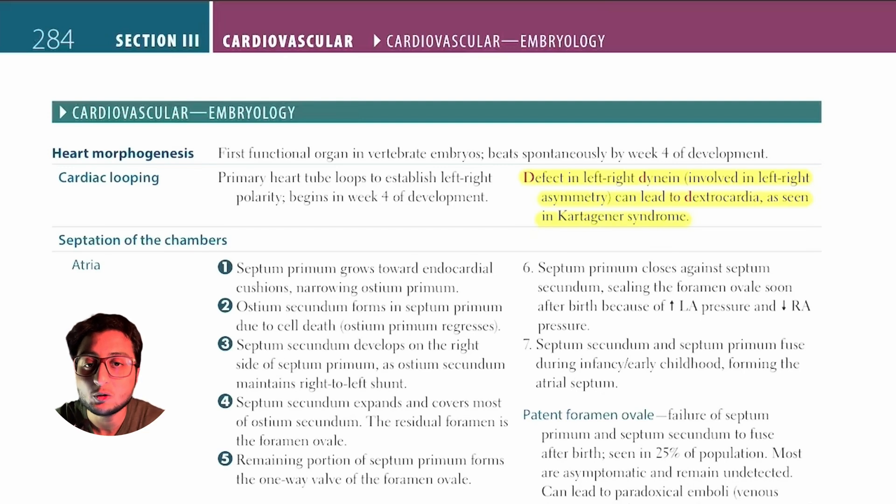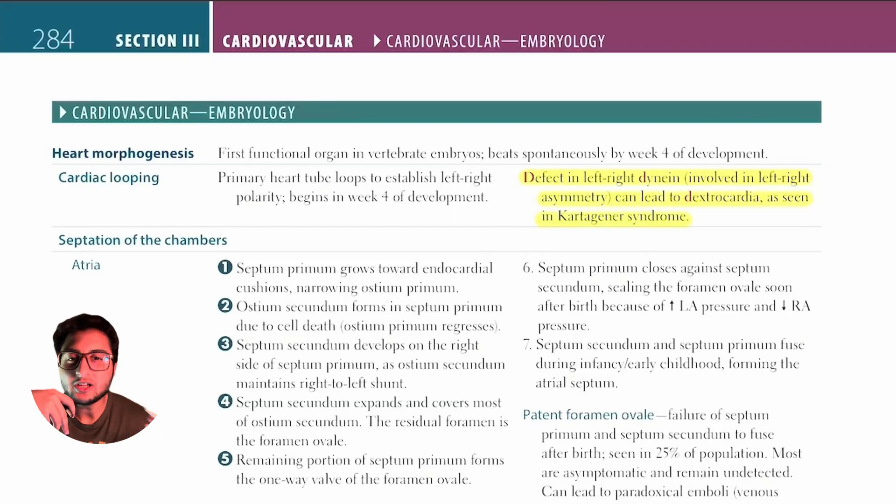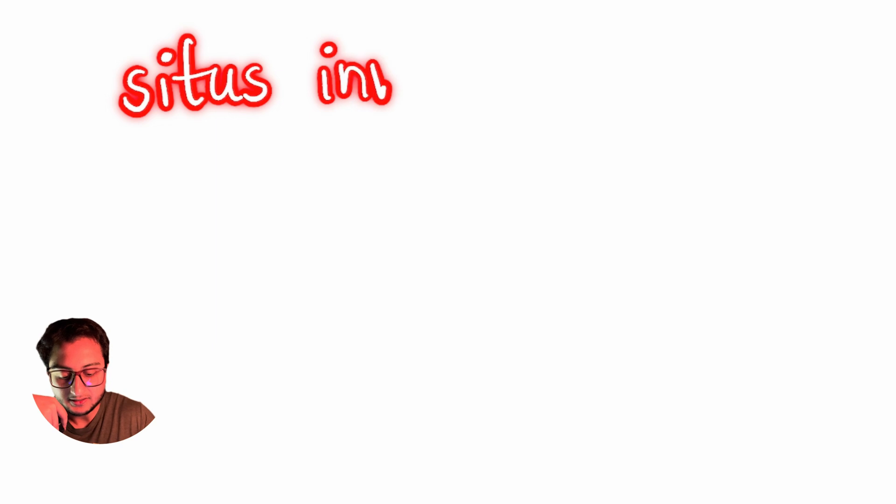Cilia are also present in the fallopian tubes, which are responsible for pushing the egg towards the uterus so that sperm can come and fertilize the egg. Sperm also has dynein in its tail, which allows it to move and reach the embryo so that fertilization can take place. In medicine, the reversal of left-sided and right-sided structures is referred to as situs inversus.